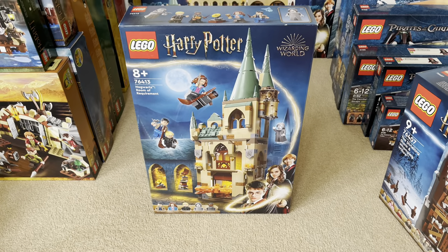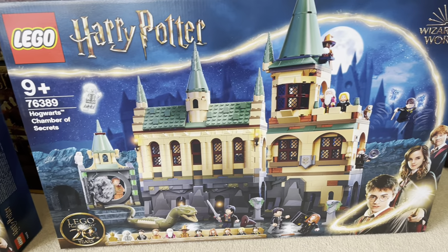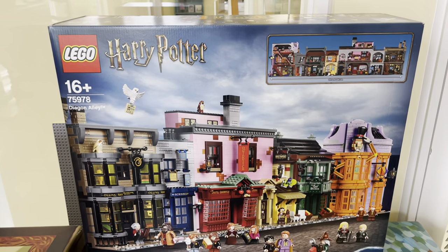The Burrow, the Room of Requirement, the Hogwarts Express, Hogsmeade Village, Hogwarts Chamber of Secrets, the Ministry of Magic, 12 Grimmauld Place, and the awesome Diagon Alley.